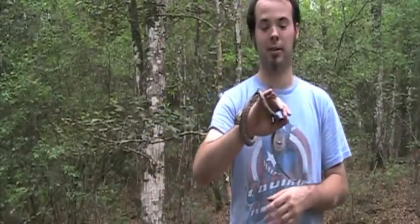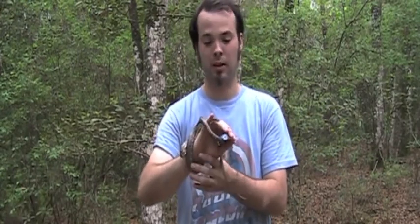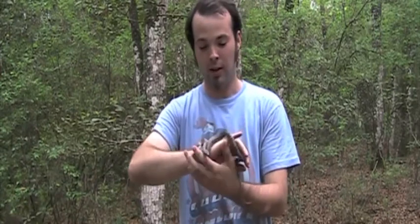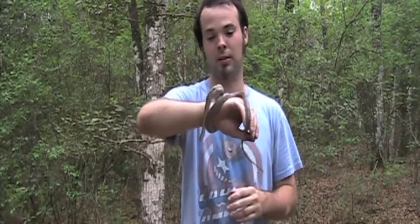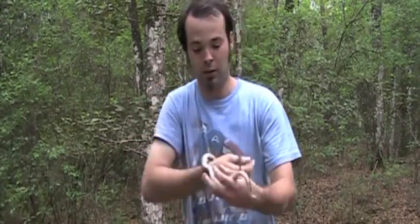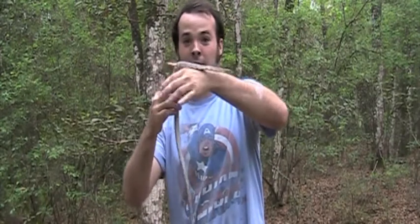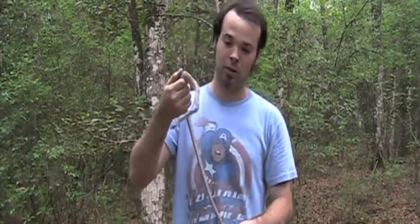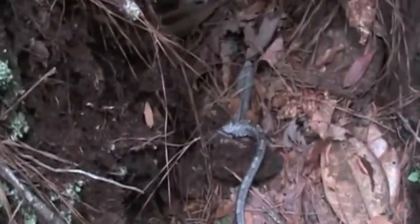We just found this great rat snake — he was just relaxing in a stump, basking, trying to warm his body, as snakes are cold-blooded. These guys are constrictors, and they are built for climbing. They can get up to about the size of me — I'm about 5'8". As you can see, this one isn't that big, it's just a little one. So we're going to have a little photo opportunity and then let him be on his way.